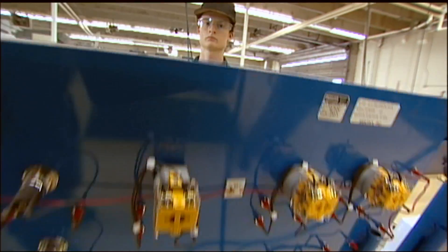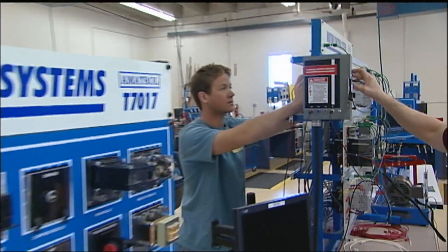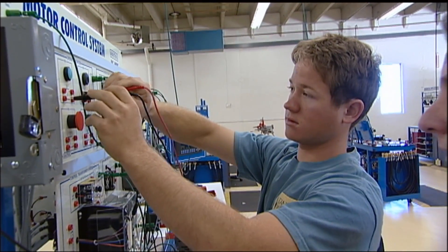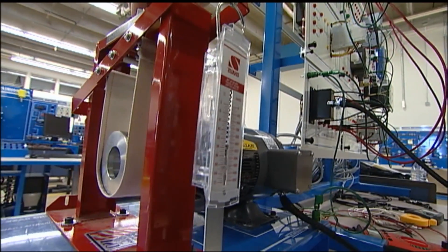The program breaks down technically into mechanical and hydraulic systems, with the biggest focus probably being electrical. Industrial electrical controls, three-phase power, single-phase power, and motor control are very important.